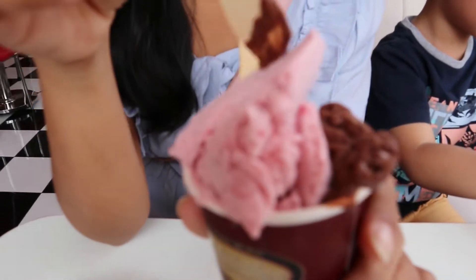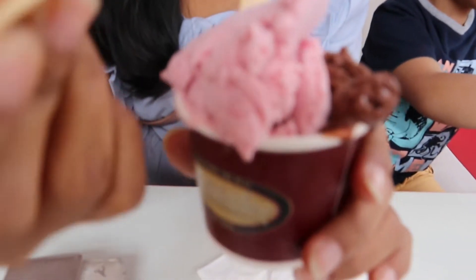Ini menurut aku yang sebenarnya murah banget ya. Satu cup itu Rp30.000 dan bisa campur dua rasa.